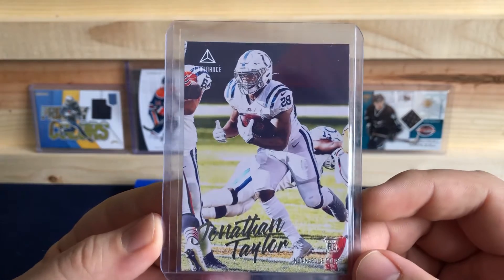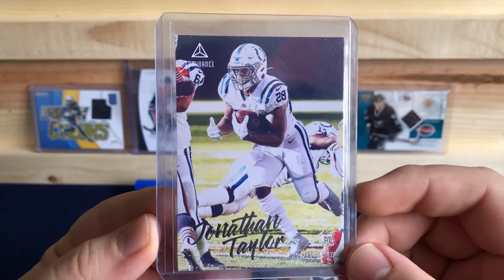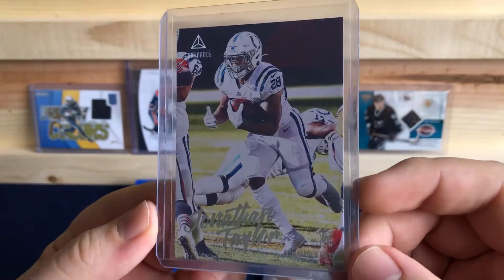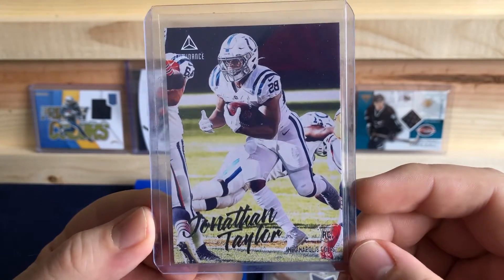Jonathan Taylor rookie out of Luminance. Having a great year, going to be definitely a top running back in the league this year, no doubt about it. And I have him on my fantasy team, so he is doing great for me.